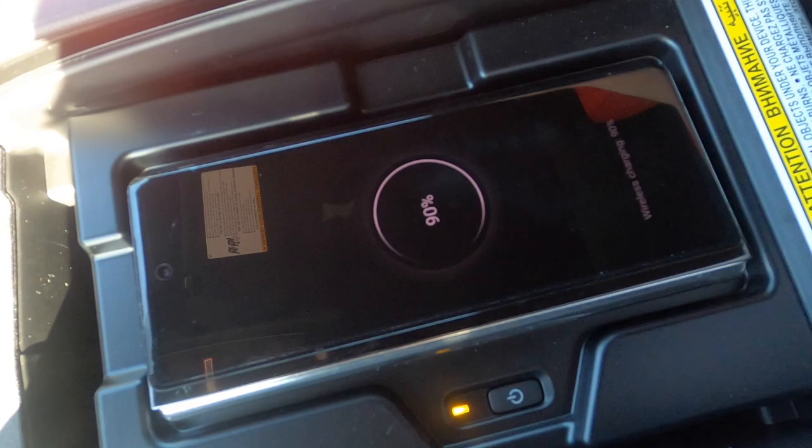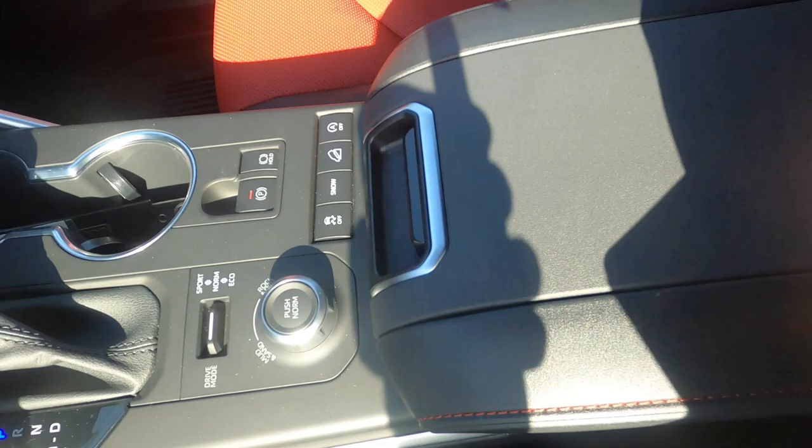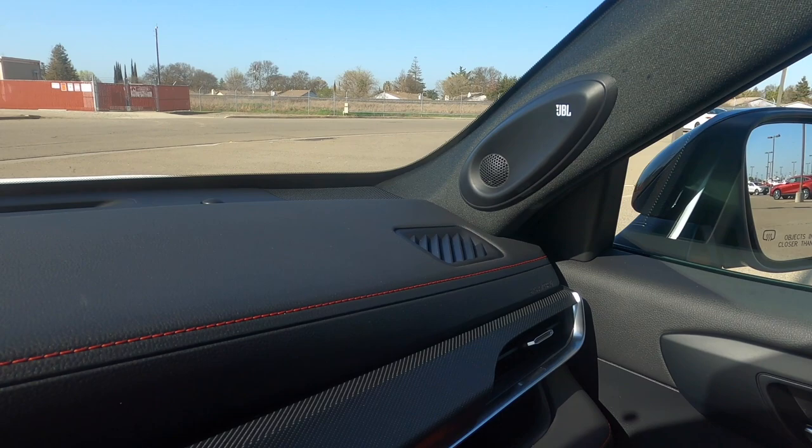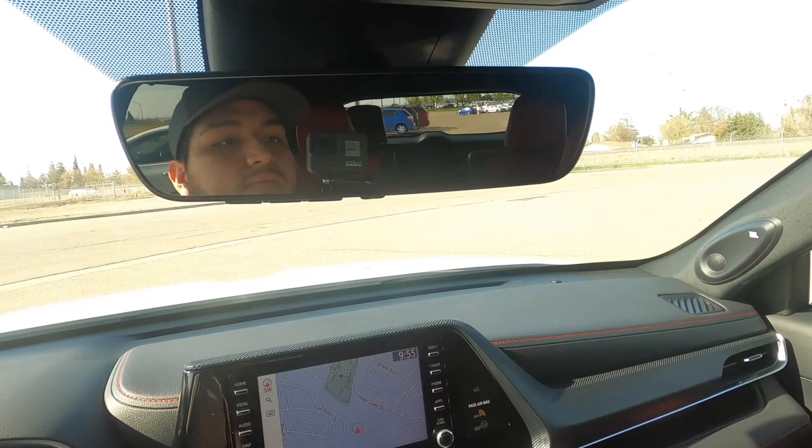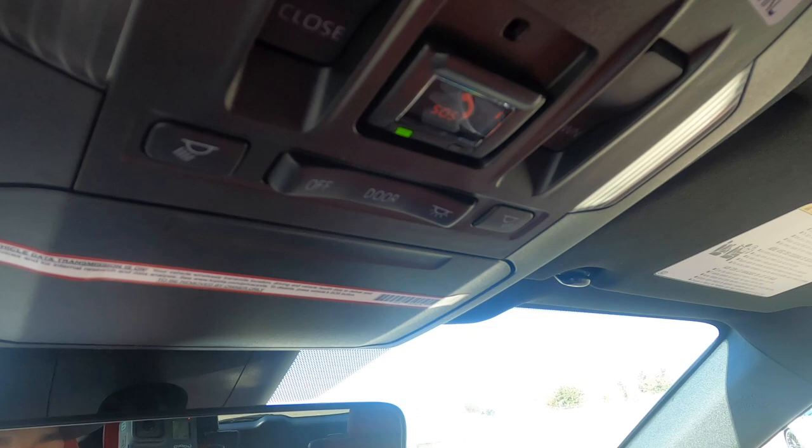You can move the wireless charging tray out of the way for more storage space, and there's another outlet back there. JBL premium audio has the subwoofer on the side and tweeters and speakers up front — about 11 speakers total. Up top you've got an auto-dimming rearview mirror, a garage door opener, and an SOS button for emergencies that dispatches an officer to you if you don't respond or cancel.